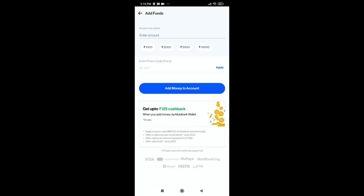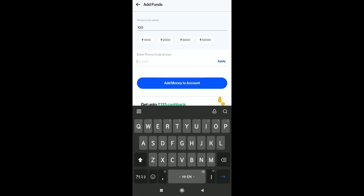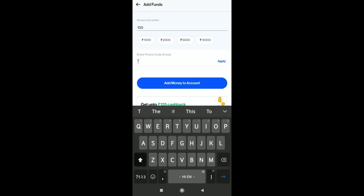Simply click on the add funds button. You can see preset amounts of 1,000, 2,000, 5,000 available instantly. You can also add a custom amount of extra money to your account.